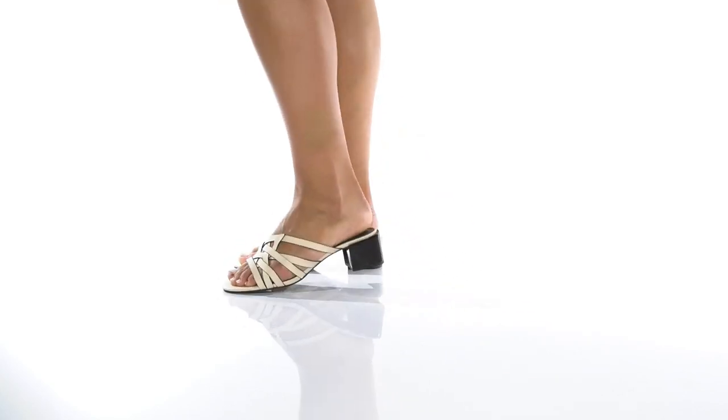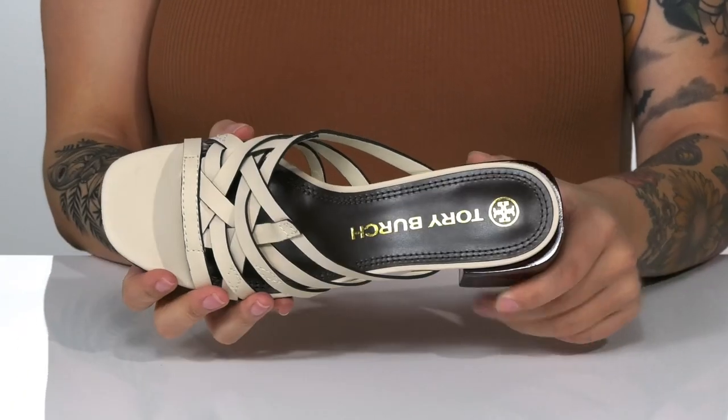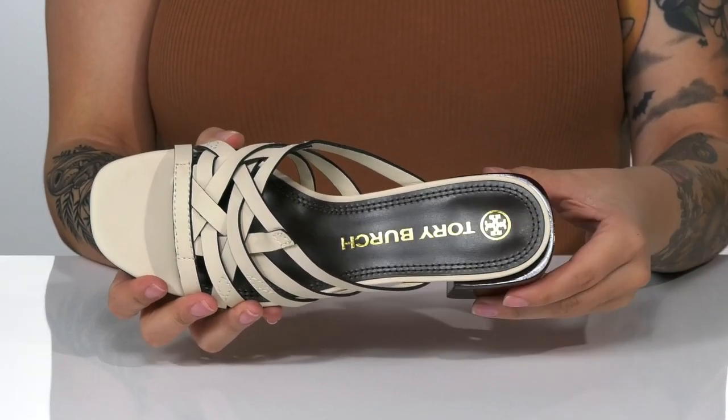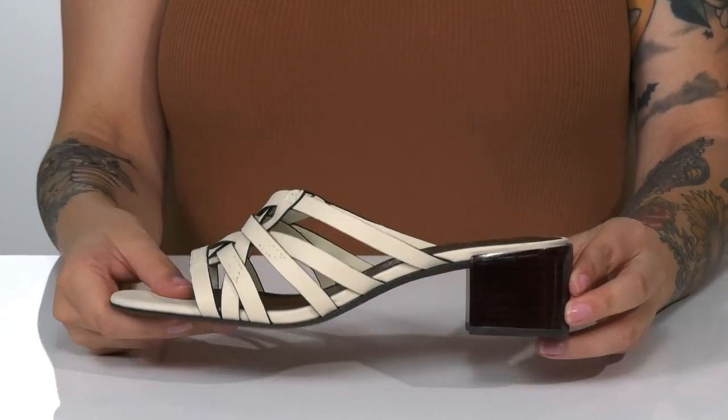Complete any look in these sandals by Tory Burch. They have a strappy leather upper with a leather inner lining. The footbed is lightly cushioned for comfort. These have a stacked heel at the back that will boost you up around 2 inches in height.